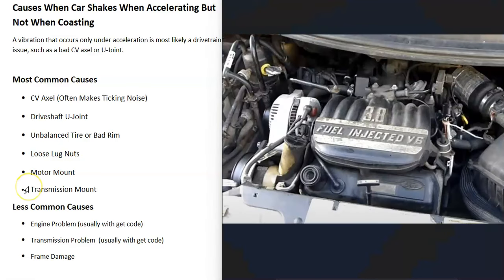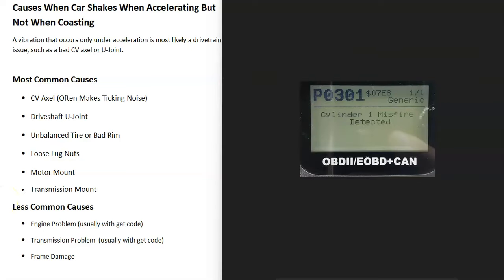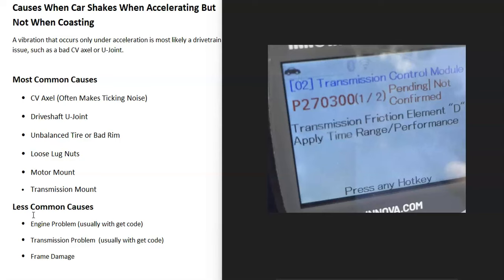The next items are less common causes — things like an engine problem or something wrong with the transmission. If something has gone wrong with the engine or transmission, when you scan the vehicle's computer you'll very likely get error codes. For example, a P0301 would be a cylinder one misfire, or a P2700 range code would point to a transmission issue. It's easy to scan the onboard computer with an OBD2 scan tool — there are low-cost ones on Amazon or eBay for under twenty dollars. You can also take your vehicle to an auto parts store like AutoZone, and they'll often scan it for free.